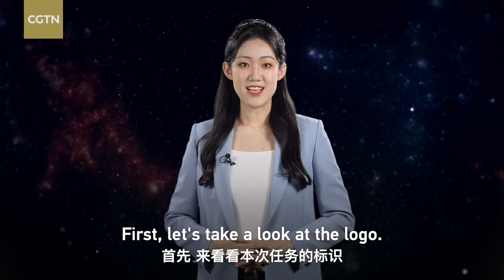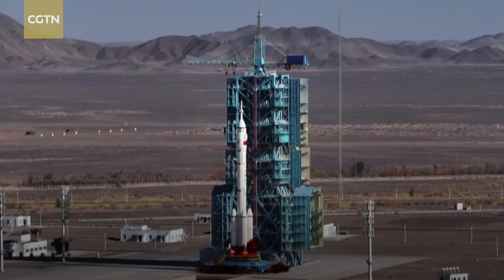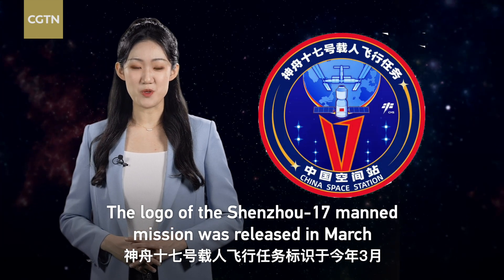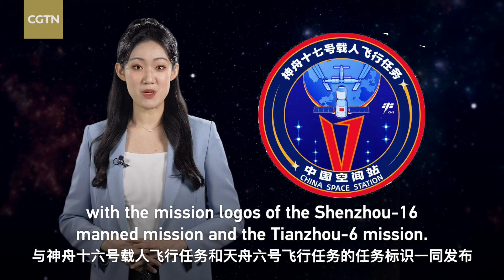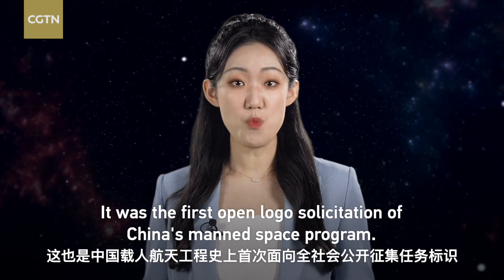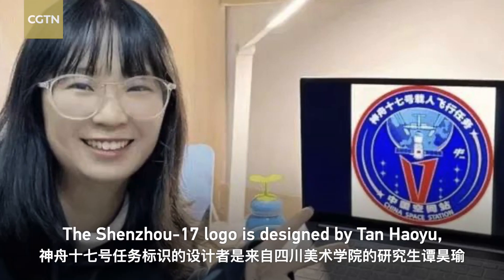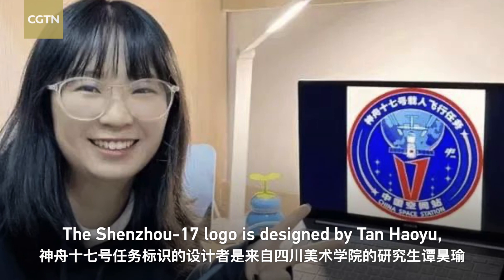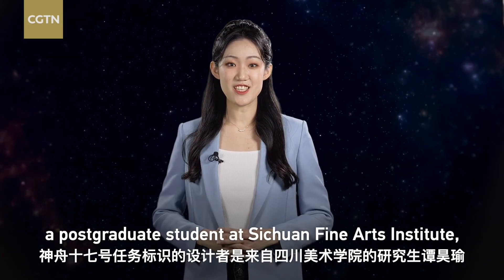First, let's take a look at the logo. The logo of the Shenzhou-17 manned mission was released in March, along with the mission logos of the Shenzhou-16 manned mission and the Tianzhou-6 mission. It was the first open-logo solicitation of China's manned space program. The Shenzhou-17 logo is designed by Tan Haoyu, a postgraduate student at Sichuan Fine Arts Institute.